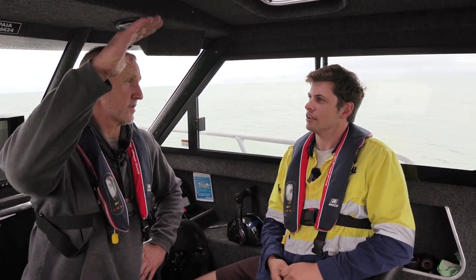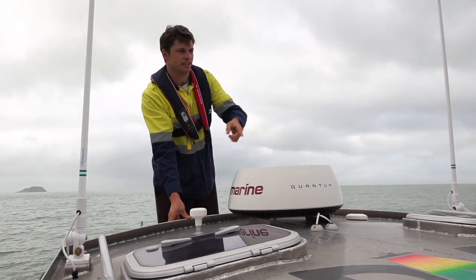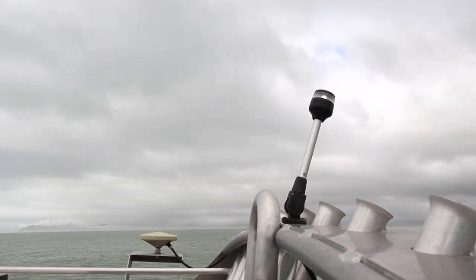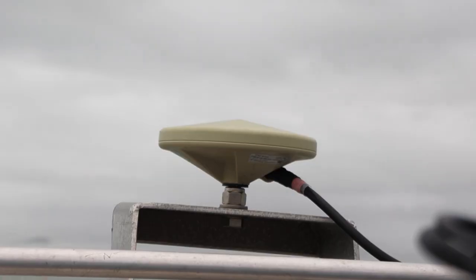So you've got something here that receives those signals? Yes, that's right — we've got two GPS antennas on the roof, and they will receive signals from multiple satellites which can pinpoint your location.